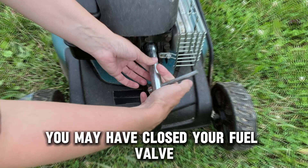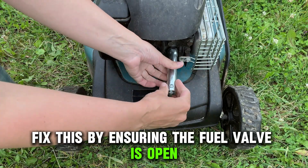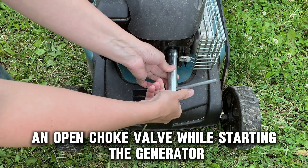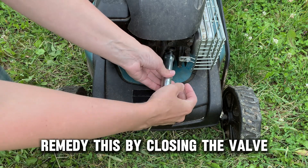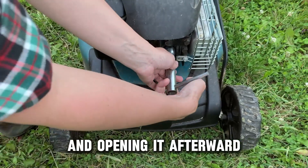Next, you may have closed your fuel valve. Fix this by ensuring the fuel valve is open. An open choke valve while starting the generator can also cause backfiring. Remedy this by closing the valve when starting the generator and opening it afterward.